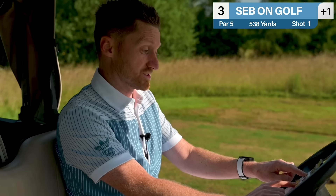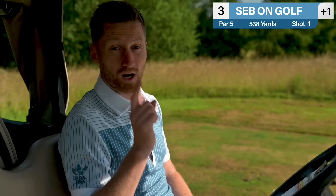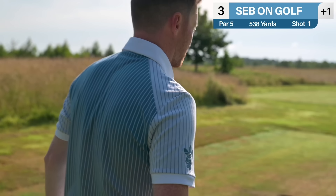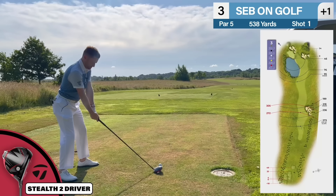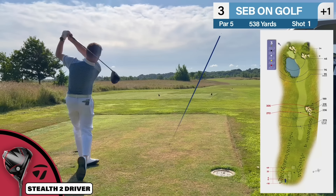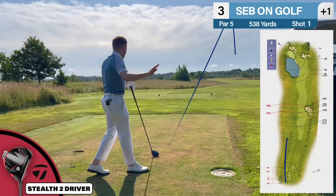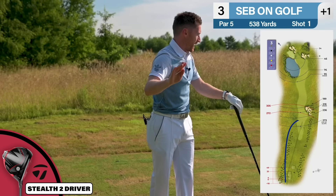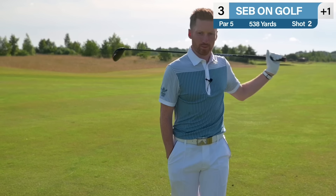220 yards to the flag, the wind is helping a little bit, but par threes are my weakness — ball striking is my weakness. I'm normally fairly good off the tee, fairly good around the greens, but it's that middle bit. It's a three-wood. Come on, let's get a nice early par underway. I've struck it beautifully, it's out to the right-hand side — didn't turn back, but I think that's going to be front edge. We're on — one green in reg, tick, done.